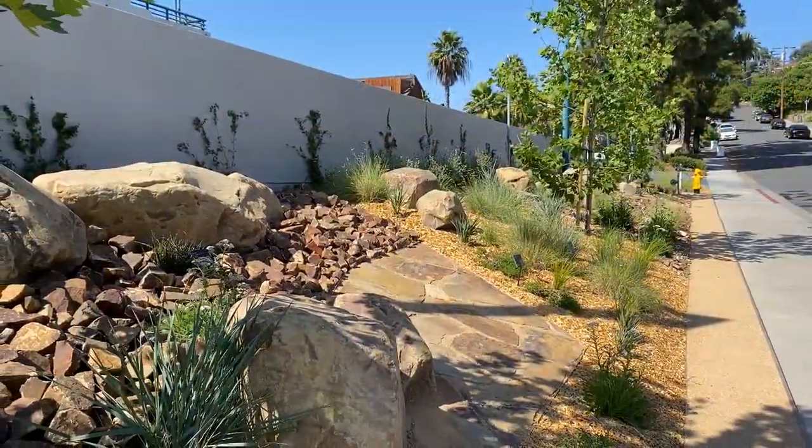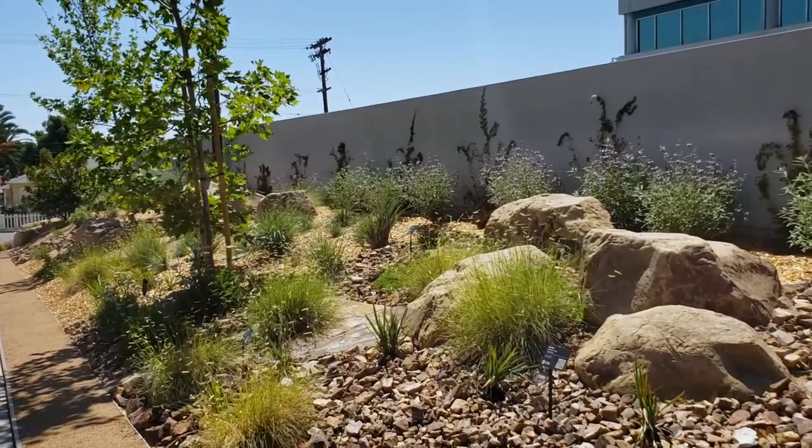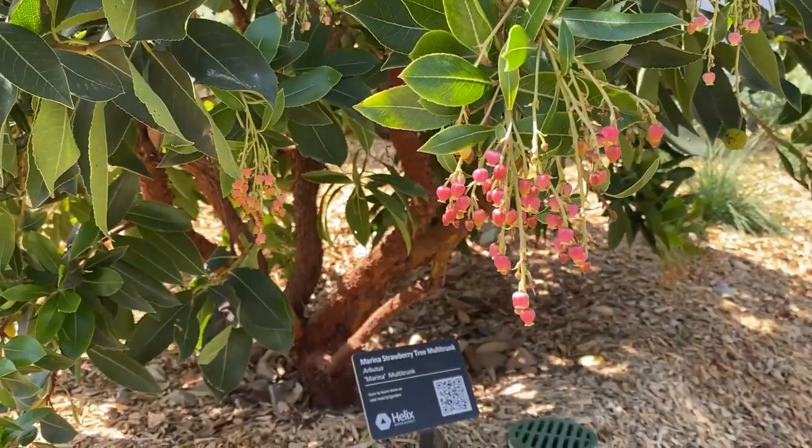Our California native garden is filled with plants that grow naturally in California and are wildlife friendly, like monkey flower, bush sunflower, and strawberry madrone.